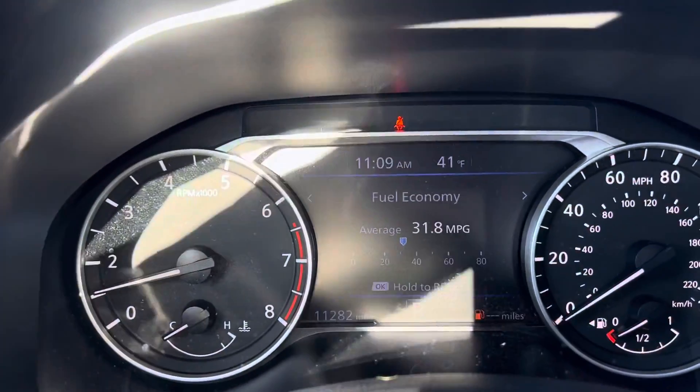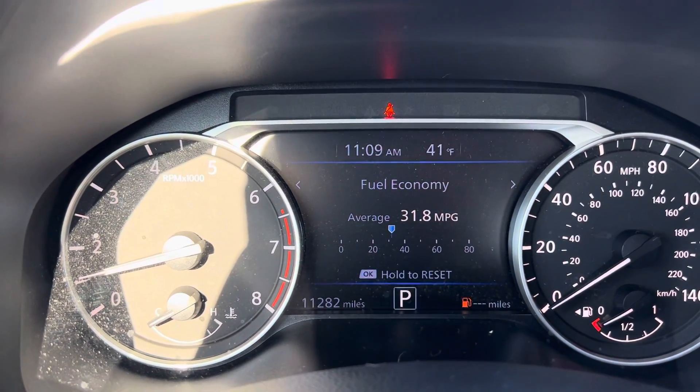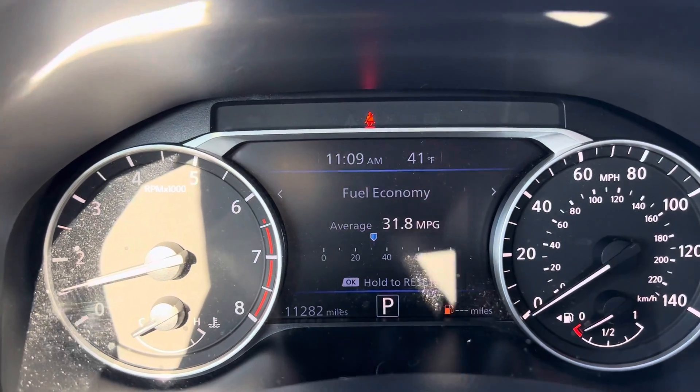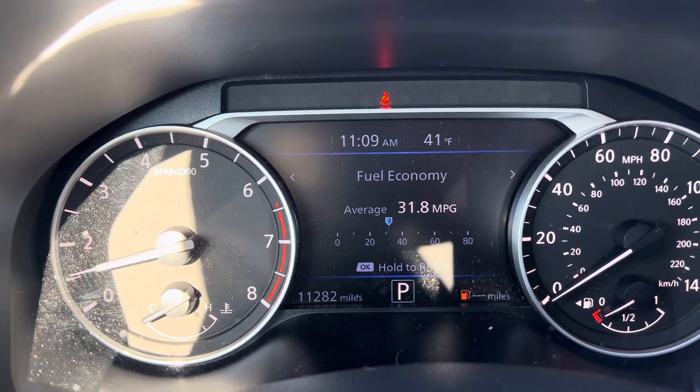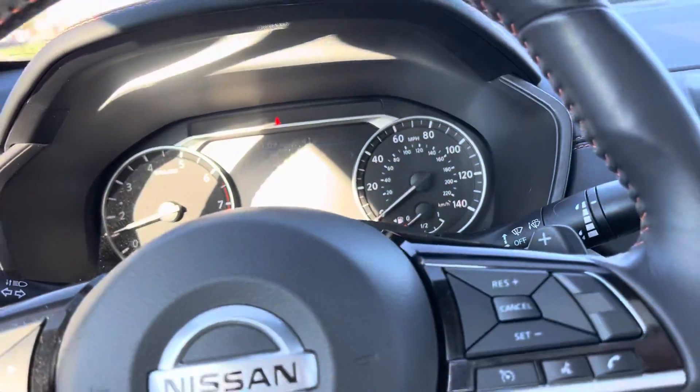There is your dash. Looks like the last average fuel economy reported was 38.1. Here's your 11,000 miles. No warning lights are on, except for that seat belt light, because I don't have my seat belt on, but we're not going anywhere.